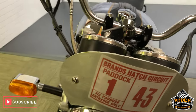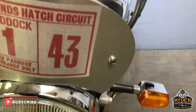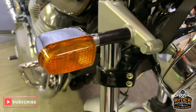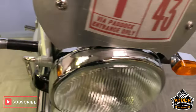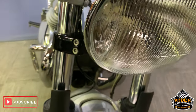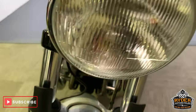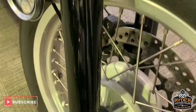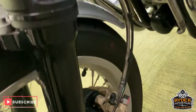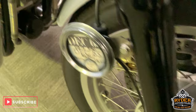Starting off at the front, there's a nice little number plate there — it's all in this cafe style. Nice little indicators, a nice light there — no major scuffs or anything on that. All the forks are as they should be, and it's very nice down the side there. Nice mudguard, no marks in that.